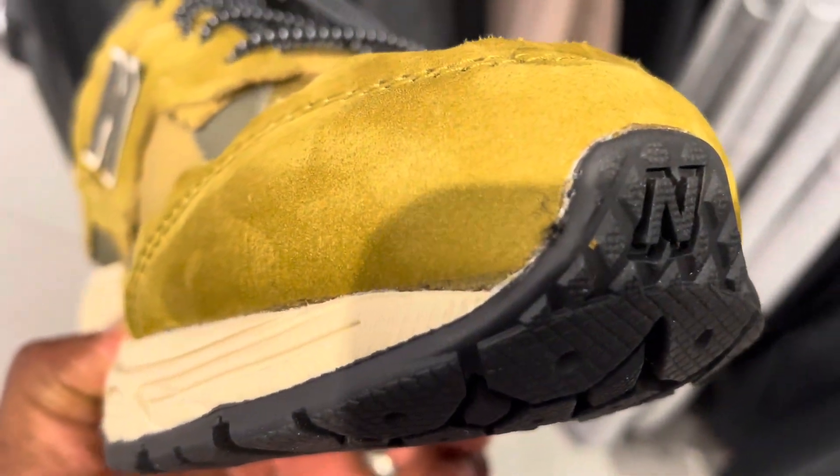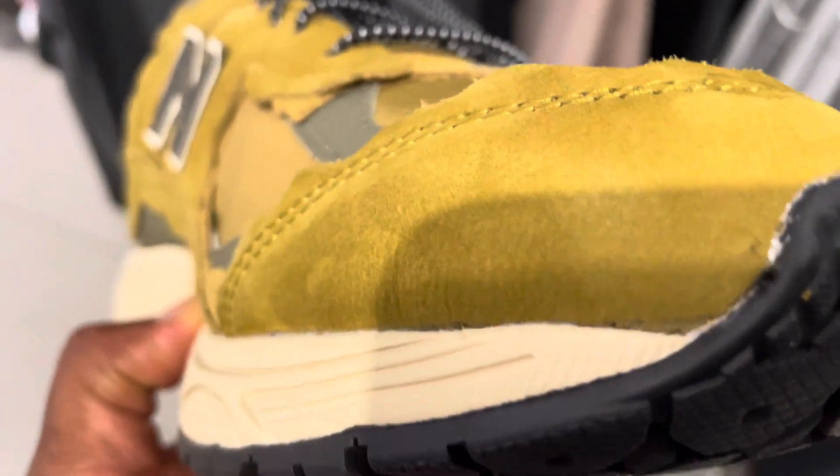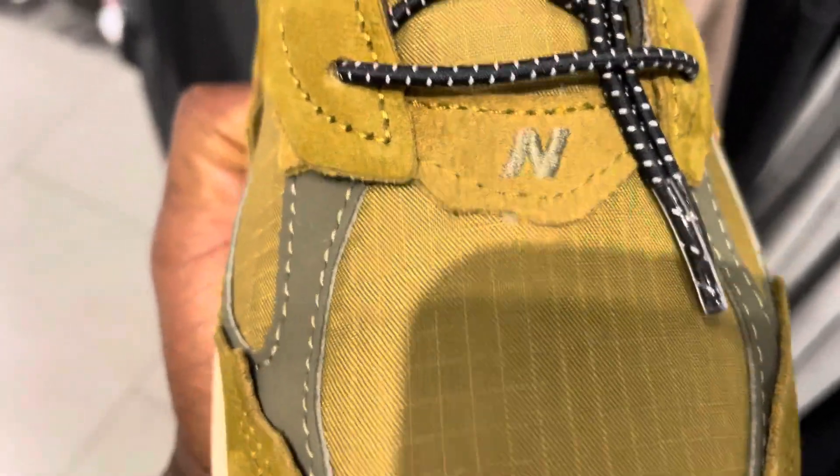The 2002R is an incredible shoe — it was almost reminiscent of the 2000s running shoes. This shoe brings back all types of memories.